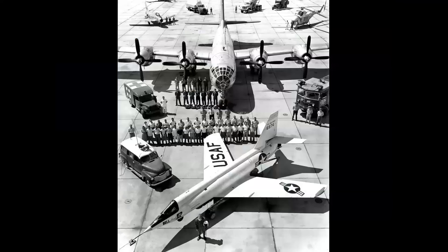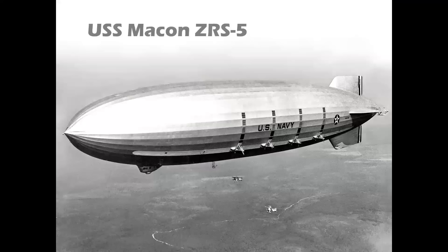Now when you hear the term mothership, you think of the X-planes in the 1950s at Edwards, like this Bell X-2 that was dropped by an EB-50 you see in the background with all the personnel and equipment. We'll be covering that later in the program, but let's start at the beginning.